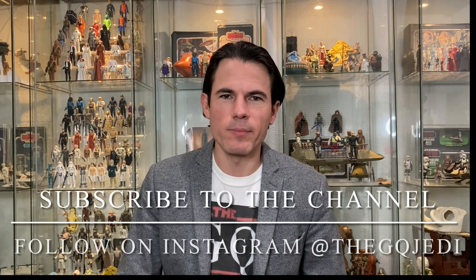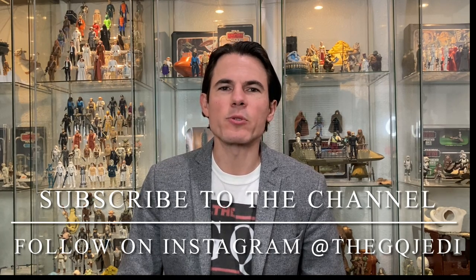Hi guys, welcome back to the channel. I'm the GQ Jedi. If you haven't already subscribed, blast that subscribe button down below so you don't miss any valuable Star Wars content. I've got an exciting video for you today, something I've been wanting to do for a really long time, and I know a lot of you out there have been asking to see this.